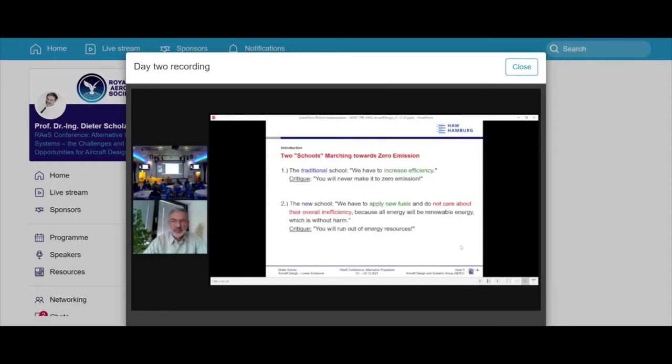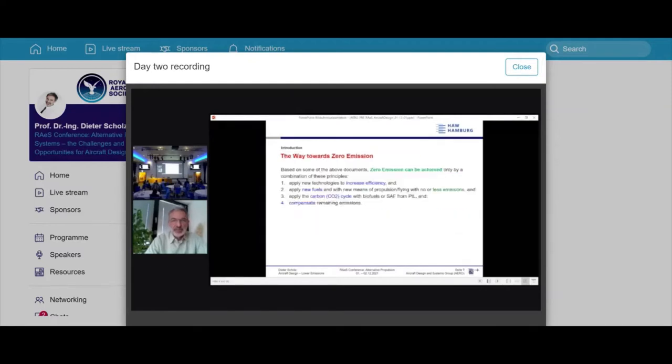80% of humans on earth have never flown and will probably never fly, so global warming from aviation is more of a 'rich people's problem.' There are two schools of thought marching toward zero emission. The traditional school says we must increase efficiency as before — but the critique is you will never reach zero emission that way. The new school says apply new fuels and don't worry about overall inefficiencies, because all energy will eventually be renewable and harmless. The critique there is that you will run out of energy resources on earth.